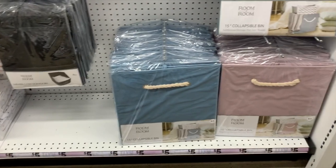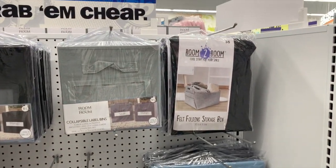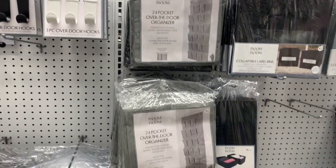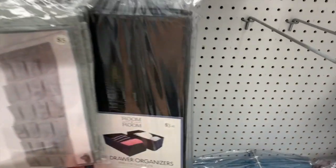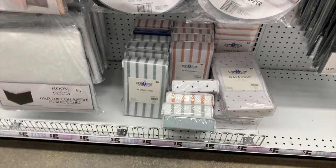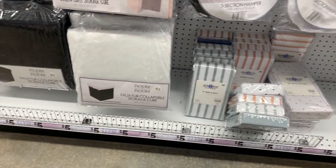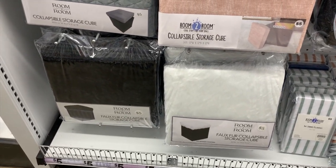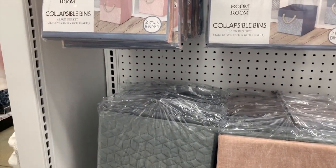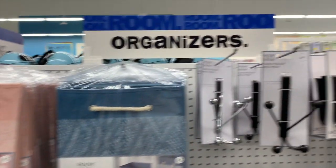Here are some collapsible bins — they're really big, this is a 15-inch bin for five dollars. They have felt storage bins that have been here for a while. Some of these items you've seen before but they're real staples, timeless pieces. The two-pack of drawer organizers for $3.25. For single sheets — you get two pillowcases, or one fitted sheet, or one flat sheet for five dollars each. And the little faux fur collapsible storage cubes.